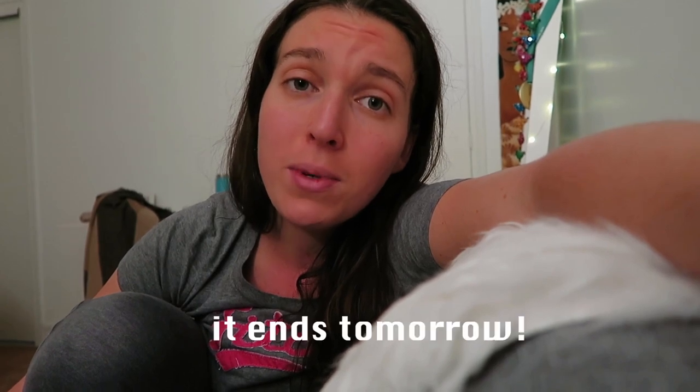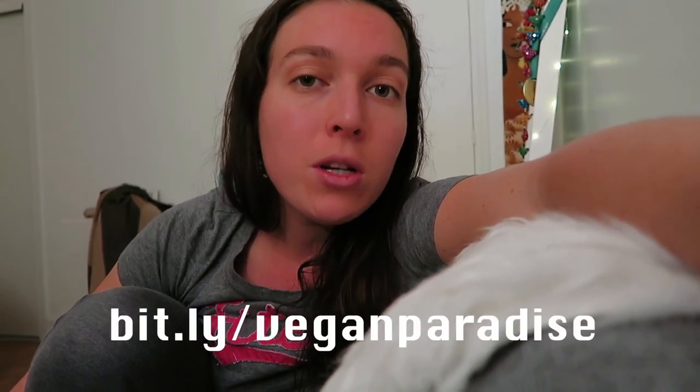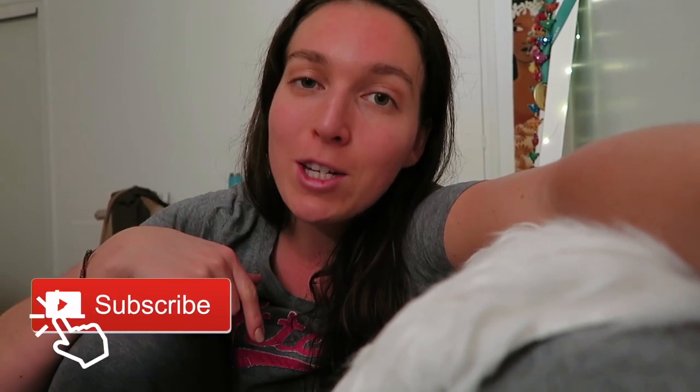I'm going to have dinner now. I really hope you enjoyed this video — don't forget to check out the bundle, I really don't want you to miss out. Thank you so much for watching, I really hope to see you soon. Don't forget to give this video a thumbs up if you enjoyed it, and subscribe to my channel. I love you so much and I will see you in the next video — bye!